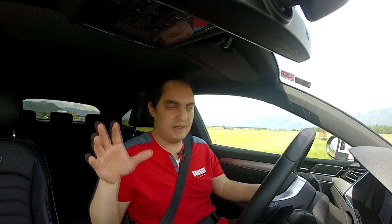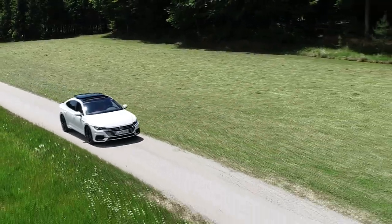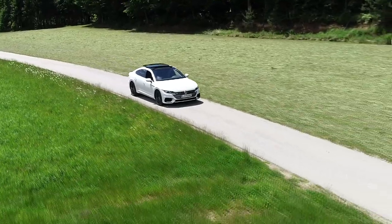Inside, on the other hand, it's a Passat. I've got a Passat gear shifter, this big infotainment screen and so on. But that's not necessarily a bad thing — the interior is quite nice. Just don't expect something radical.